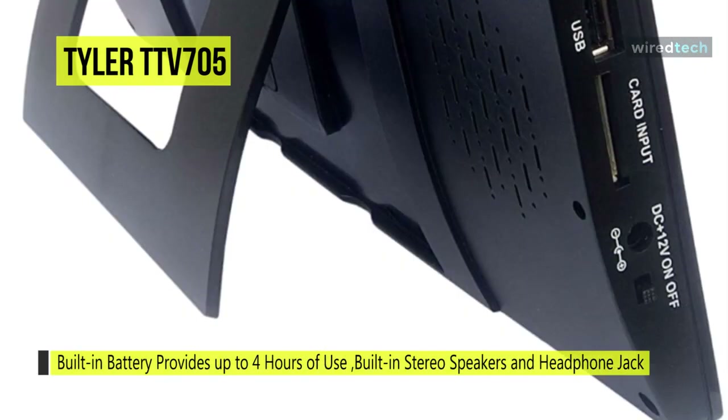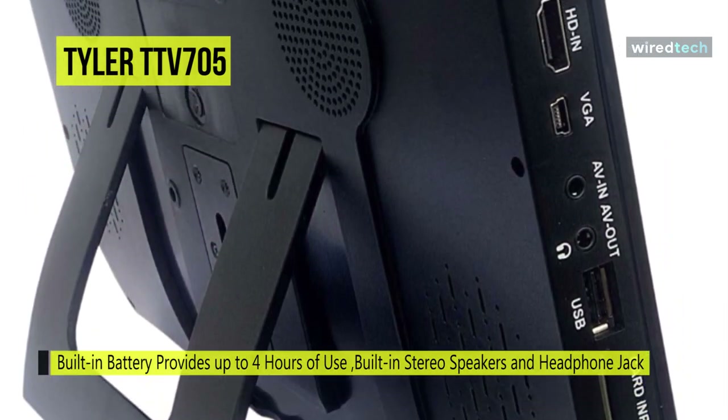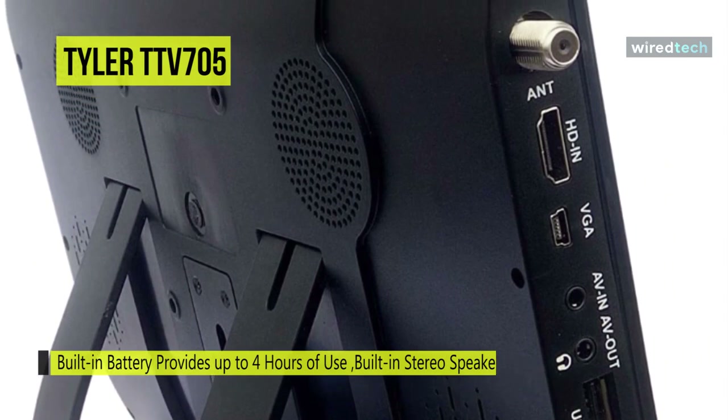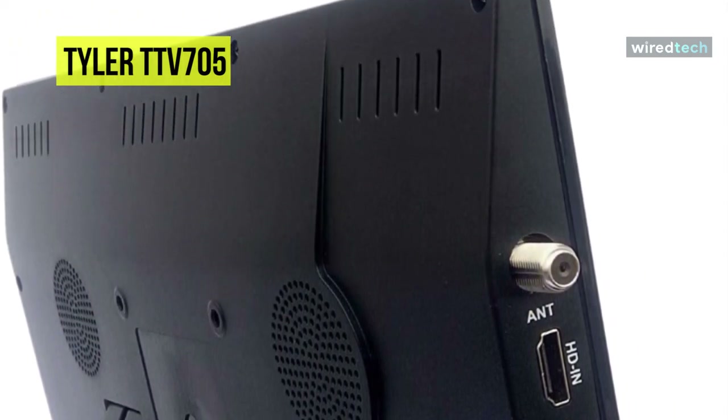Owing to this, you can easily connect any multimedia device such as your phone, tablet, or even a gaming console. Like other products, this small TV from Tyler also comes with a remote control — a fully fledged model that enables switching audio and video modes, color settings, volume levels, and much more.